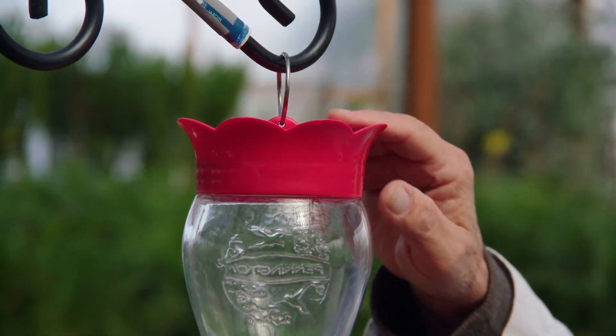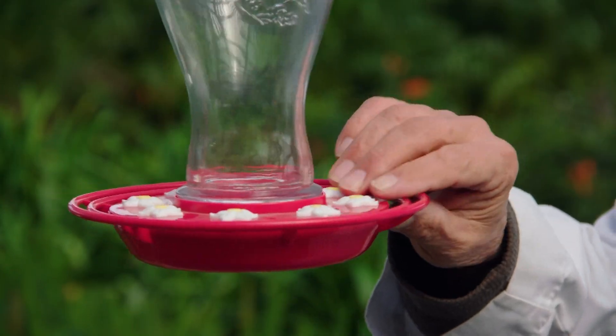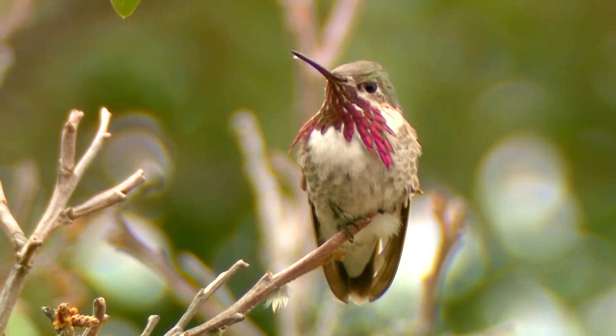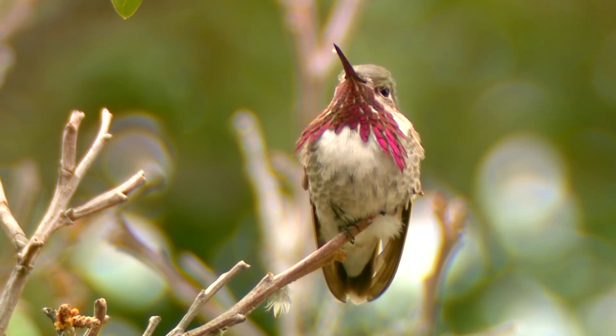Use nectar feeders with red tops and markings to feed your hummingbirds, and have a water source so they can drink. This should also attract insects for an additional food source.